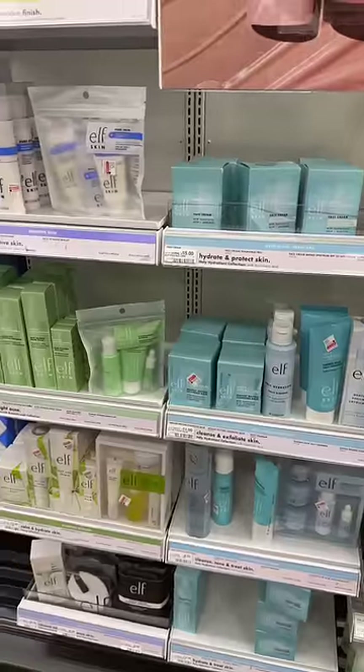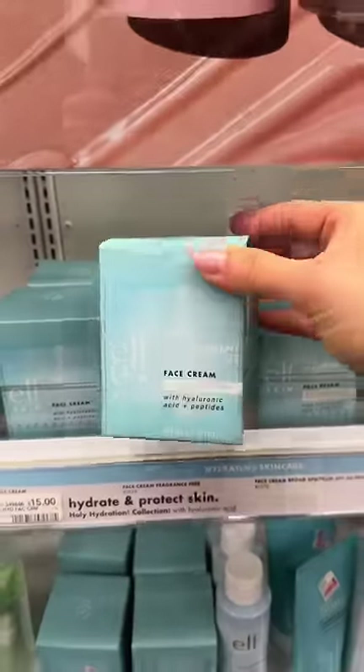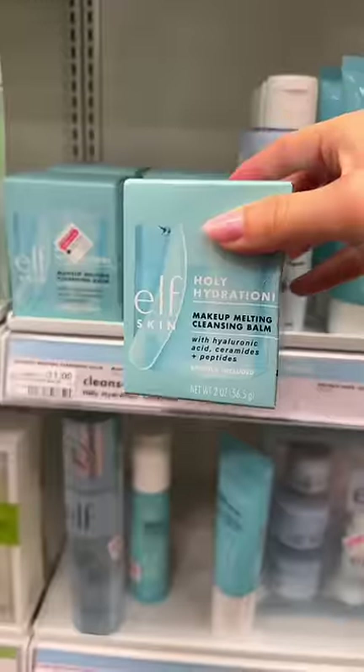One of the biggest shocks is e.l.f. skincare. The Holy Hydration line is amazing — I love the face cream and I love the cleansing balm.